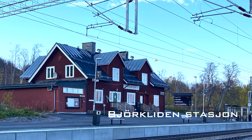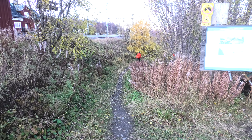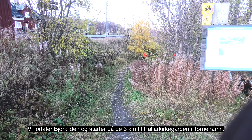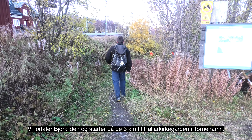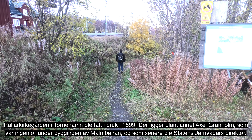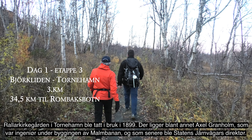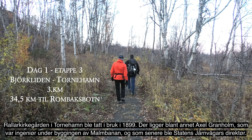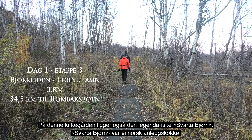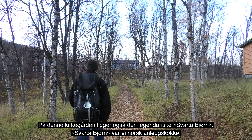Jernbanen mellom Luleå og Narvik ble bygd i perioden 1883–1902. Strekningen Kiruna–Narvik ble bygd sist, og det tok fire år. Anleggsarbeidene pågikk året rundt i et hardt klima og under enkle kår. For å få frem utstyr og materiell ble det bygget en materialvei, som i dag kalles Rallarveien. Veien går fra Abisko Østre og helt ned til Rombaksbåten, en strekning på totalt 55 kilometer — 40 kilometer på svensk side og 15 kilometer på norsk side.